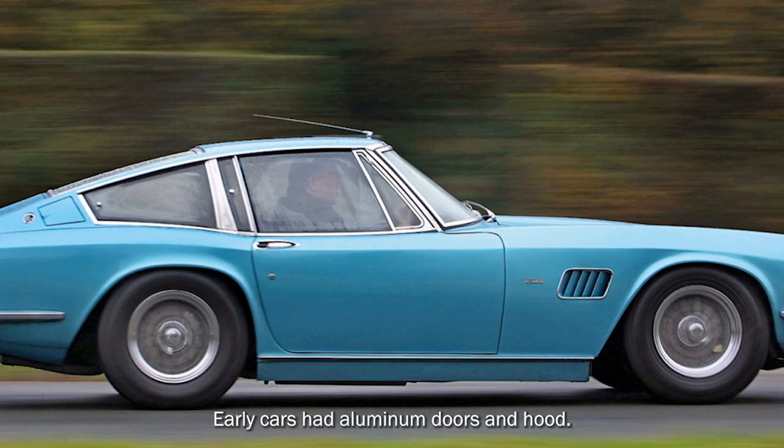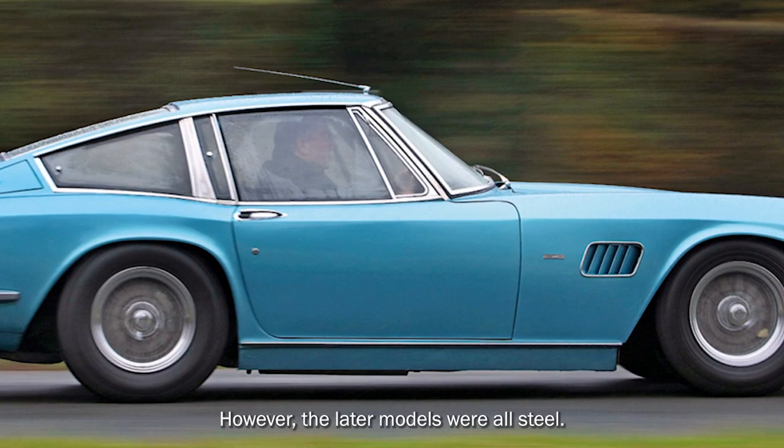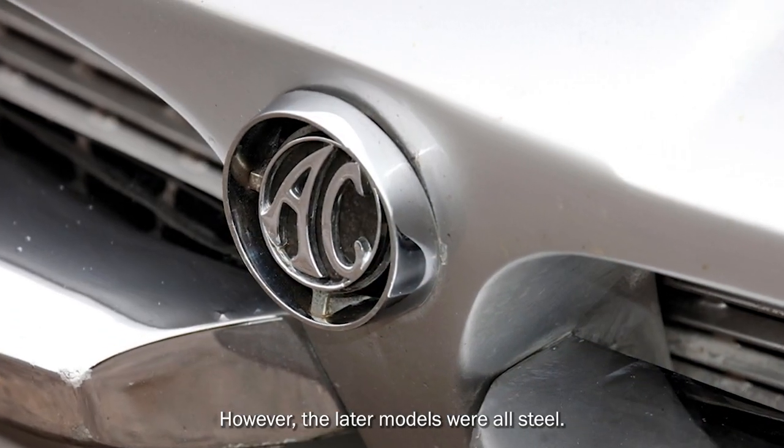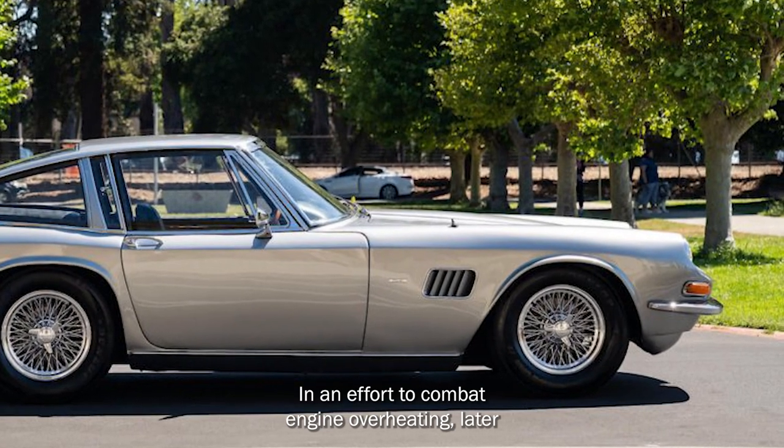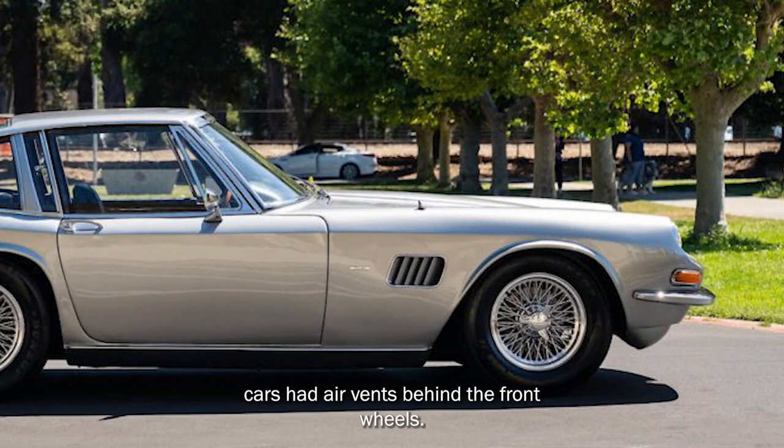Early cars had aluminium doors and hood. However, the later models were all steel. In an effort to combat engine overheating, later cars had air vents behind the front wheels.